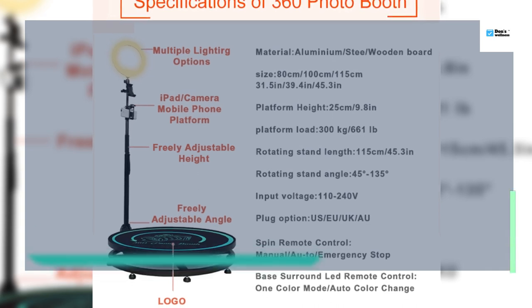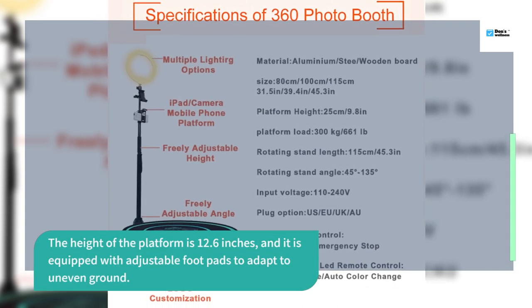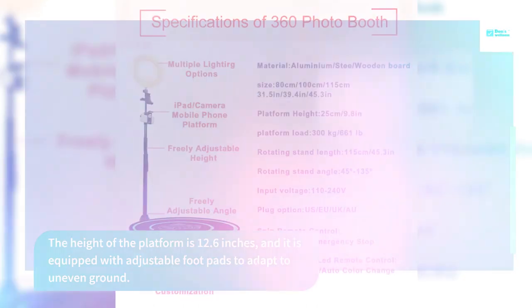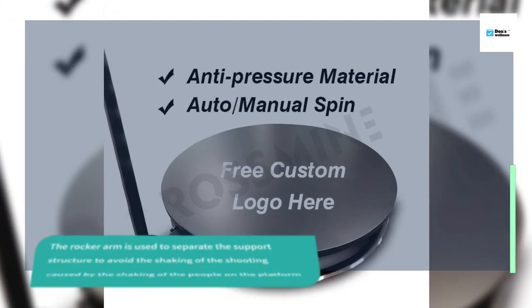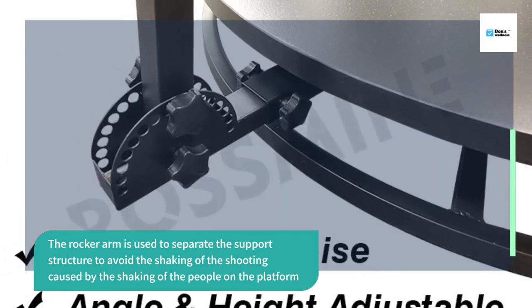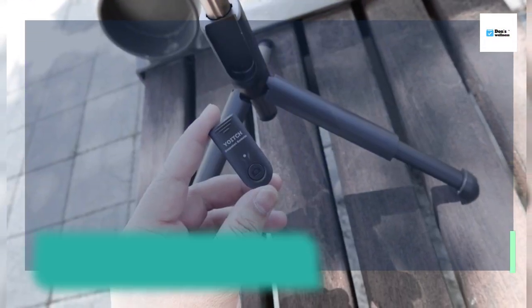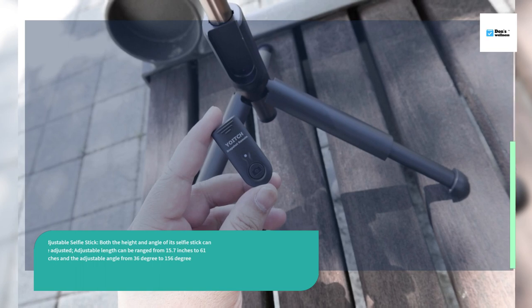The height of the platform is 12.6 inches and it is equipped with adjustable foot pads to adapt to uneven ground. The rocker arm is used to separate the support structure to avoid shaking of the shooting caused by people moving on the platform.